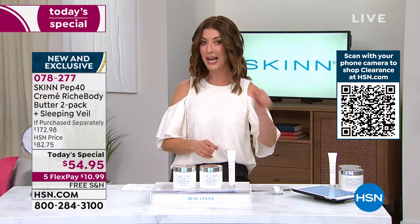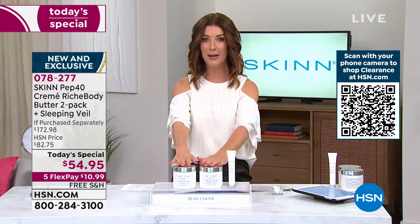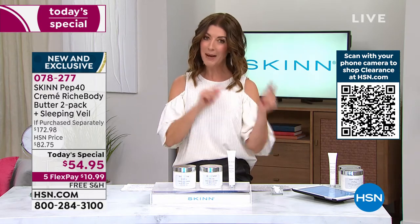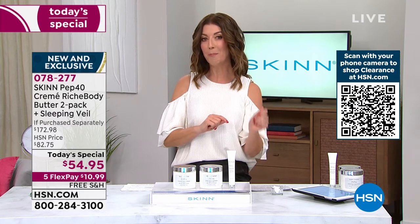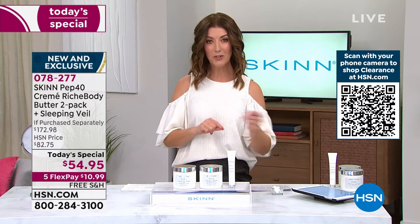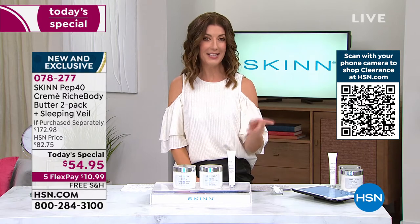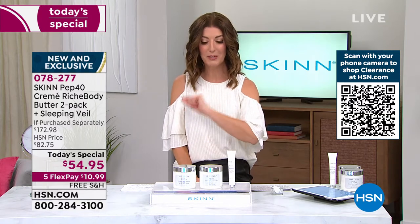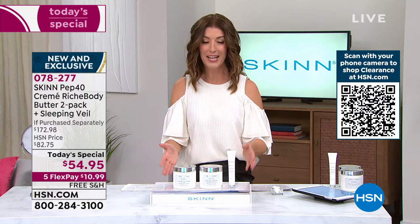There is a bonus buy because this is a true body butter, a true anti-aging body cream. You might want to start with a little exfoliation. We have Dermappeal for the body as our bonus buy tonight. If you add Dermappeal for the body, it's usually $32. Today it's going to be $10 off — just $22 if you add Dermappeal to our best value of the day.